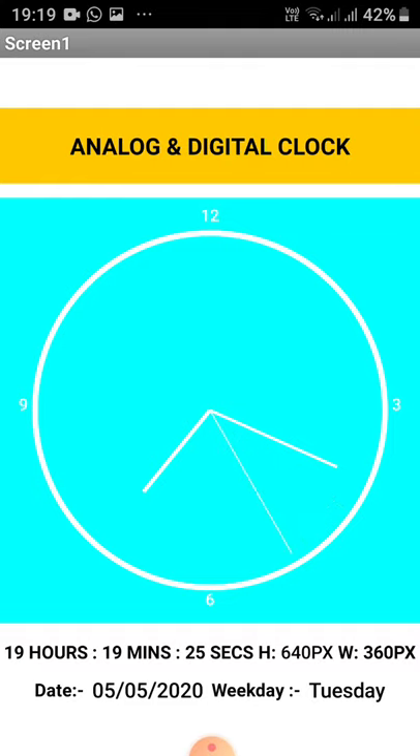Below that you will find the date, today's day, and the weekday. Thank you for watching.